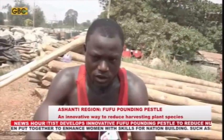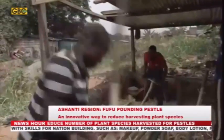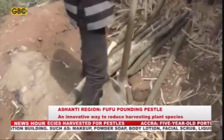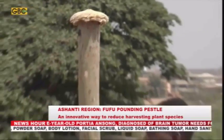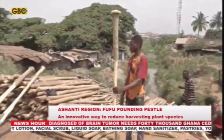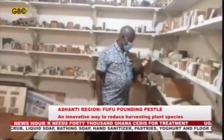It is estimated that two million of these plants are harvested annually from various forest reserves across Ghana. The plant species is also imported to be converted into fufu-pounding pestles. According to the wood industry and utilization team lead at the Forestry Research Institute of Ghana, Dr. Emmanuel Banyeli, the plant species harvested for pestle and mortar have become endangered.